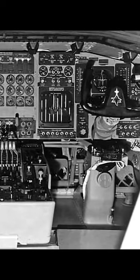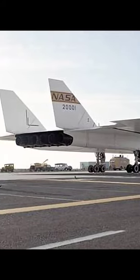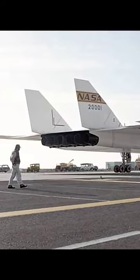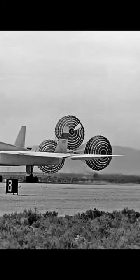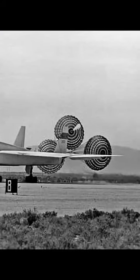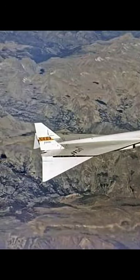Despite its impressive capability, the XB-70 never entered production, as advances in surface-to-air missile technology made it clear that high-altitude supersonic bombers were no longer viable for penetrating enemy air defenses. The program was eventually canceled following a mid-air collision, and only two XB-70s were ever built. The supersonic bomber role was eventually fulfilled by the B-1 Lancer.